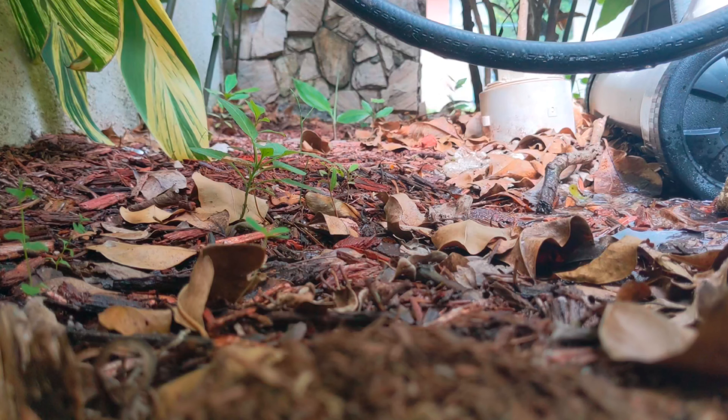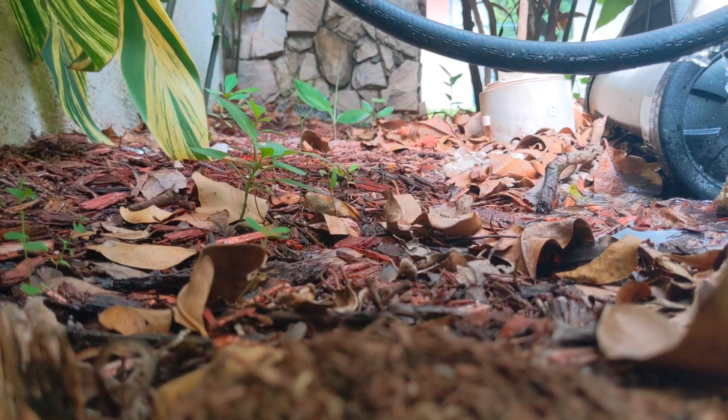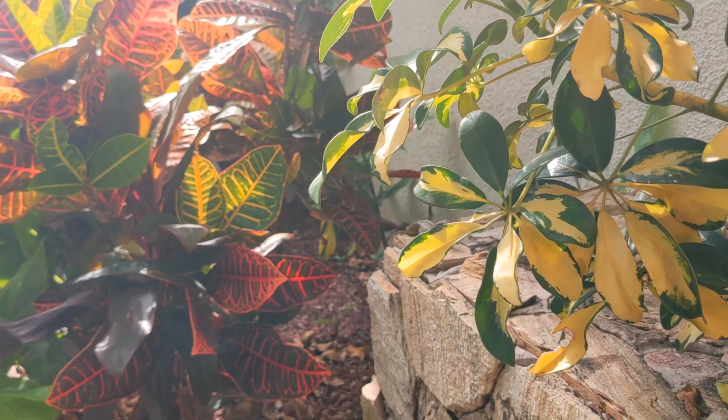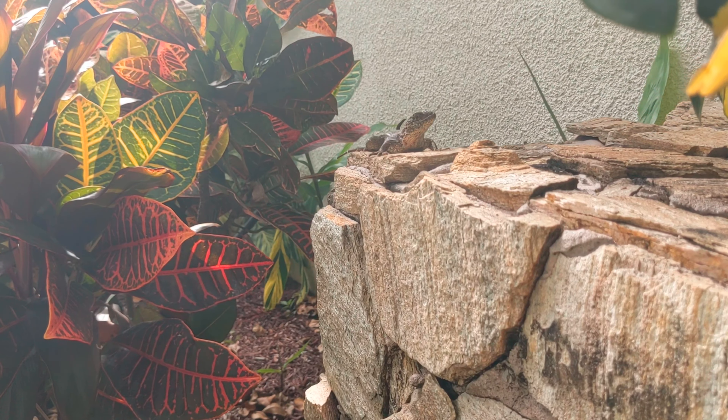We'll play that again in slow-mo for you. These lizards are a few inches long and part of the iguana family. They eat mostly insects and smaller lizards, but they have been known to eat flowers and other vegetation too.